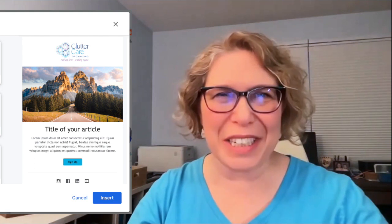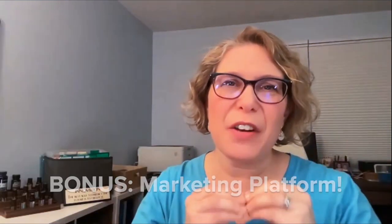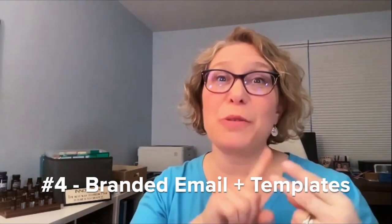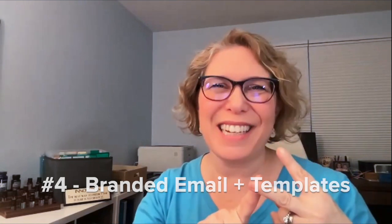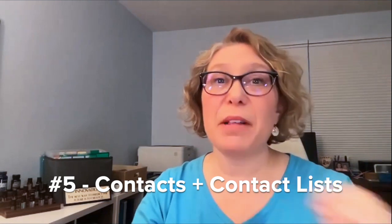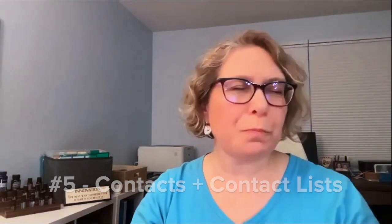Those two things — branded email templates and contact lists — work very well together as a starter marketing platform. Branded emails you can save as templates, and lists in Contacts mean you can email a bunch of people at one time, with or without a template. That's a lot of what you can do in Google Workspace, and a great reason to use it especially when you're getting started, so you don't have to buy another platform yet.